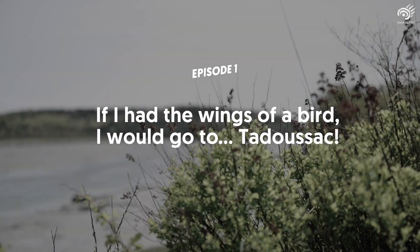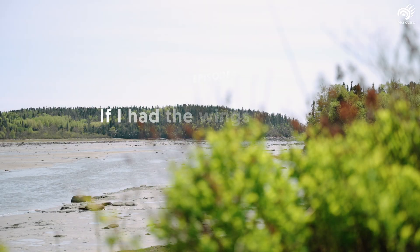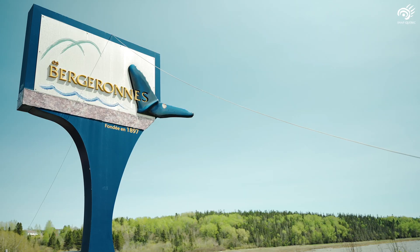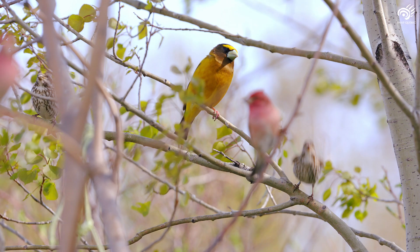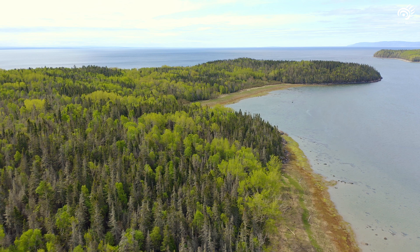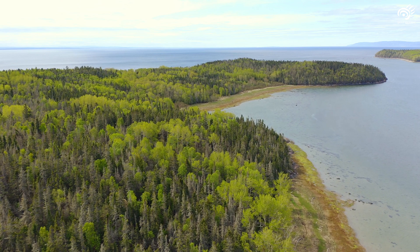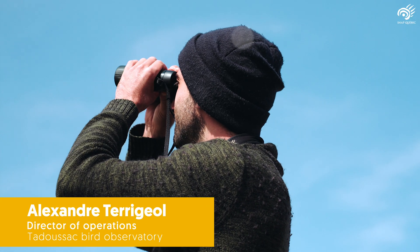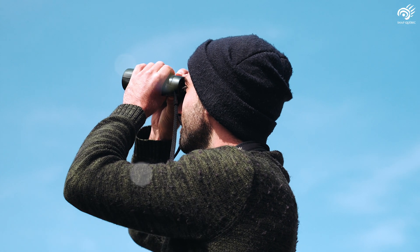The Tarasak Bird Observatory conducts several research projects each year in the spring and fall on the dunes of Tarasak, as well as Grand Bréjelain and the Cap-Termont National Wildlife Reserve. Tarasak is one of the most important migration corridors in Quebec for boreal birds. We are joining Alexandre Terrejelot, Director of Operations at the Observatory, who can tell us more about the work carried out here each spring.